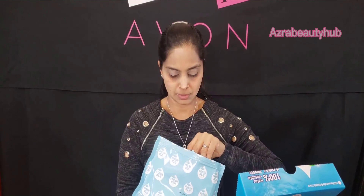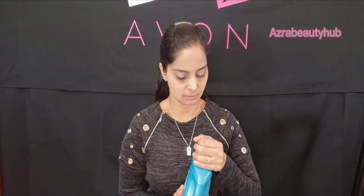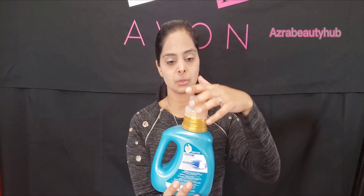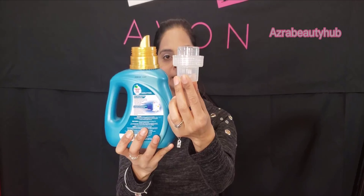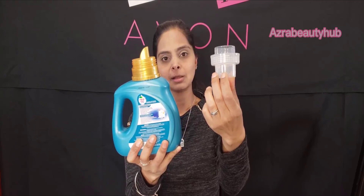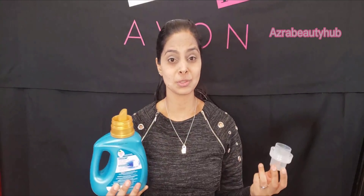The next product is also laundry-related: the Fresh Fiji four-times super concentrated laundry detergent. It's a really cute, small bottle — I was actually expecting a bigger bottle when I ordered it. But because it's super concentrated, you do not need to use a whole cup. It comes with a tiny little measuring cup — you just need a little bit.